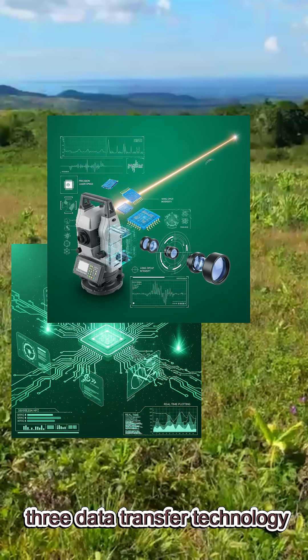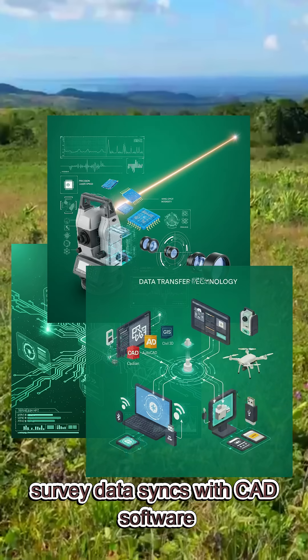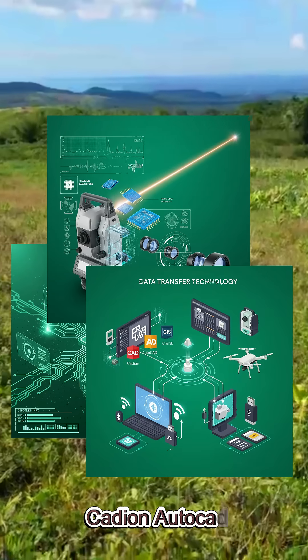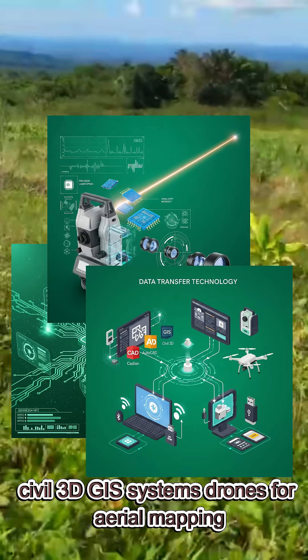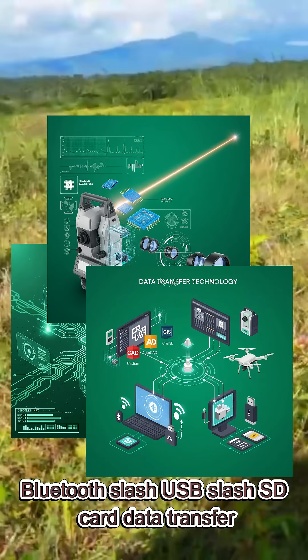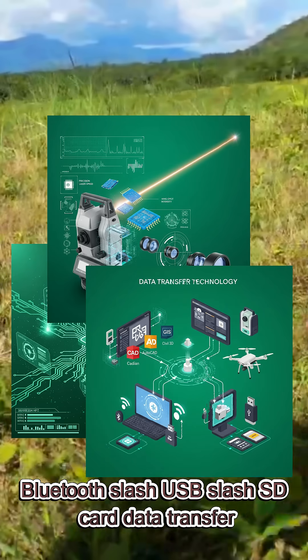Three: data transfer technology. Survey data syncs with CAD software — including CAD-IN, AutoCAD, and Civil 3D — GIS systems, drones for aerial mapping, and supports Bluetooth, USB, and SD card data transfer.